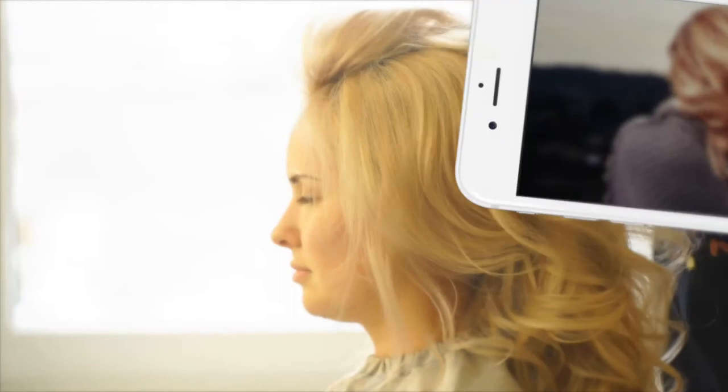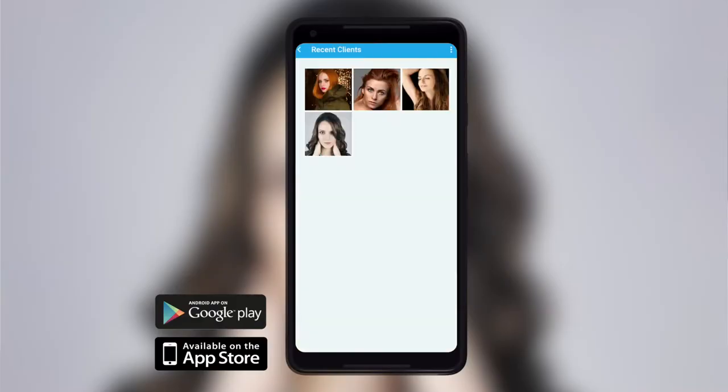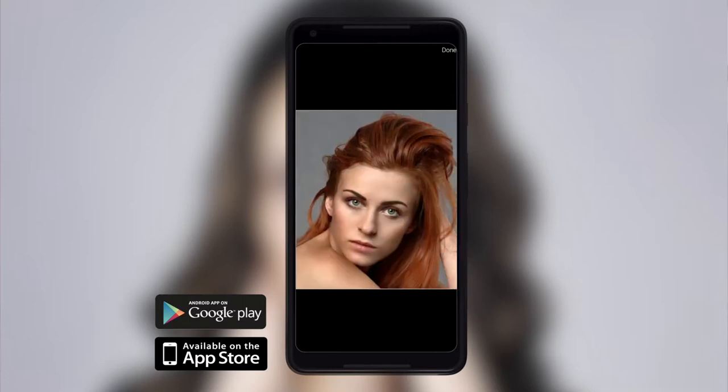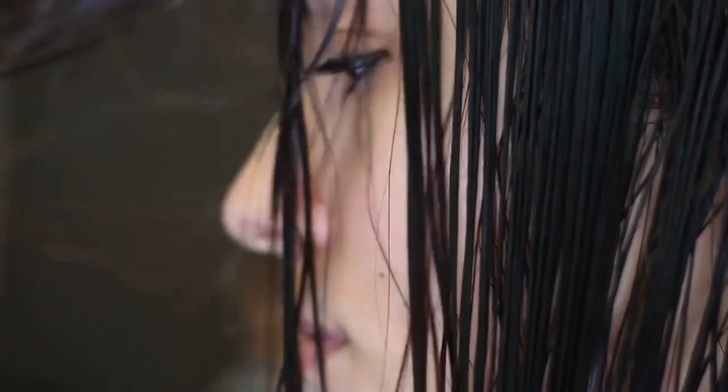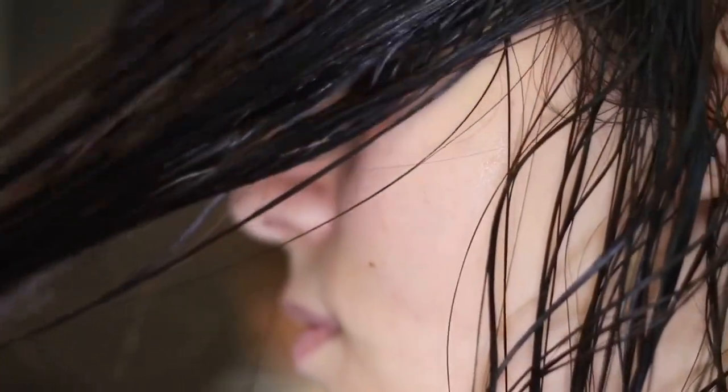Are you a busy salon owner or a stylist? Have you ever considered a mobile app for your business, but you're just not sure how it could benefit you? Well, let's find out and take a look at just some of the incredible features.